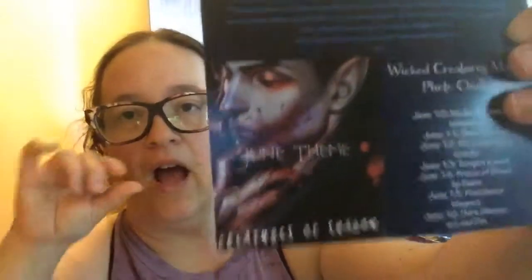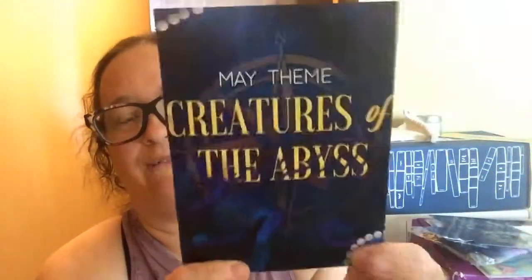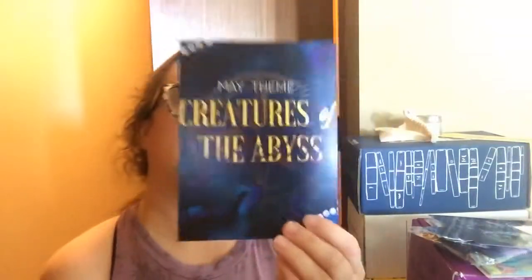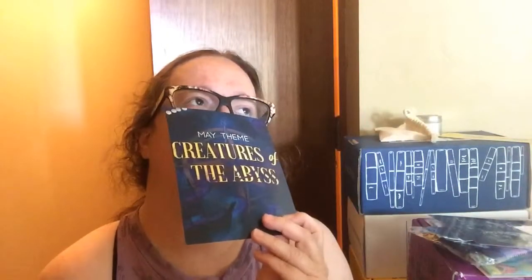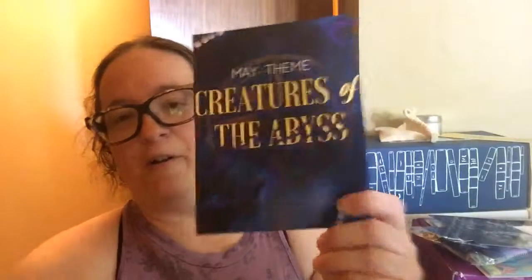And then the June theme is Creatures of Shadow. If you want that one, get on it ASAP because they're selling out. She does still have more of these May boxes if you like this box. You can usually find an influencer code on Instagram. The ones I found were from Casey Culver, Haunted Bay, and Sweet Ducky.